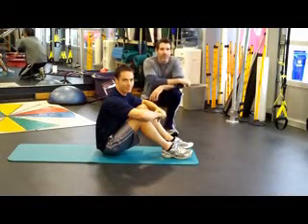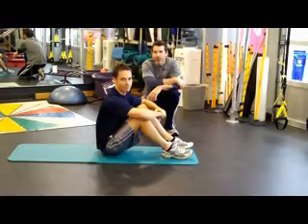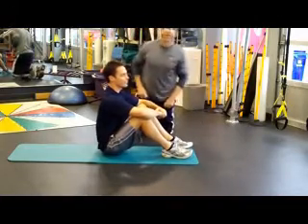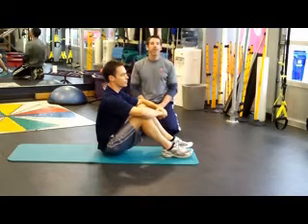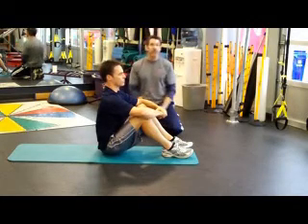Welcome to Corrective Exercise No. 15. I'm Anthony Carey with Function First in San Diego, and I have with me my friend Jeff Groh from Authentic Motion, AuthenticMotion.com. Today we're going to go through one of the exercises in the Pain-Free Program. Corrective Exercise No. 15 is going to be the Sitting Thoracic and Cervical Extension.